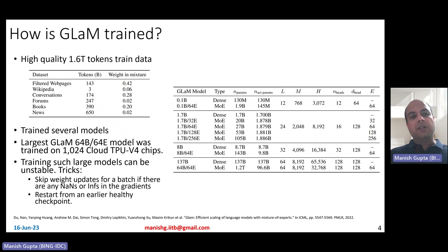GLaM has been trained using very high-quality pre-training data — they took extra efforts to ensure high-quality and diverse data. It has been pre-trained using 1.6 trillion tokens. The diversity: 42% of pre-training data is filtered web pages, 6% is Wikipedia, 20% is conversational data such as Reddit, and there is also forums data, books data, and news data — a different variety of cleaned data filtered using various cleaning scripts.